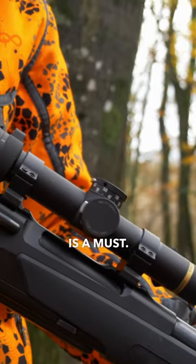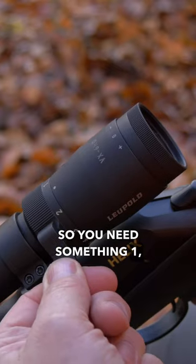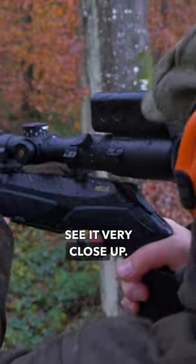A low power scope is a must. I've just shot one at 20 meters, so you need something one or one and a half power so you can actually see it very close up.